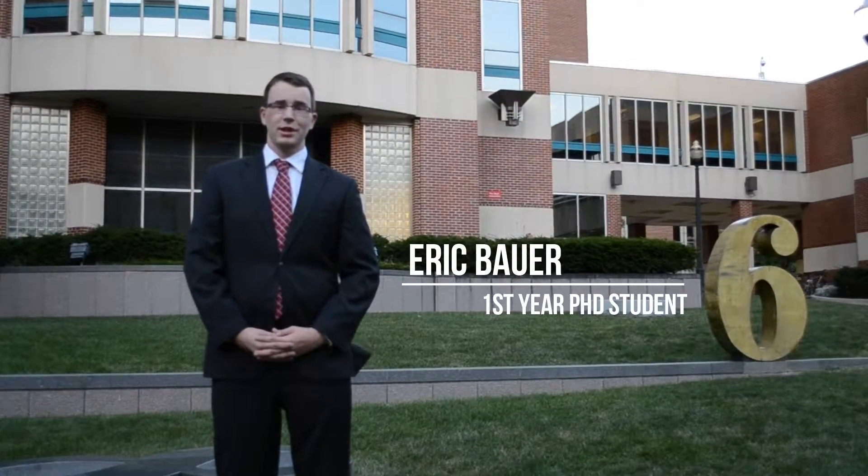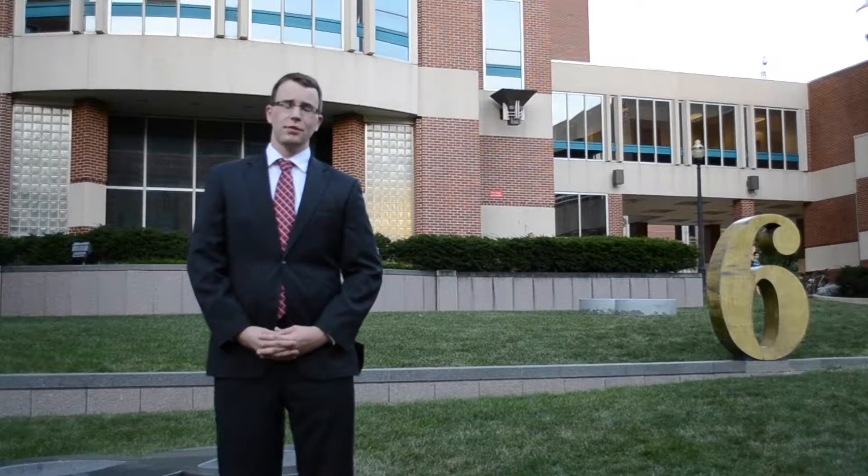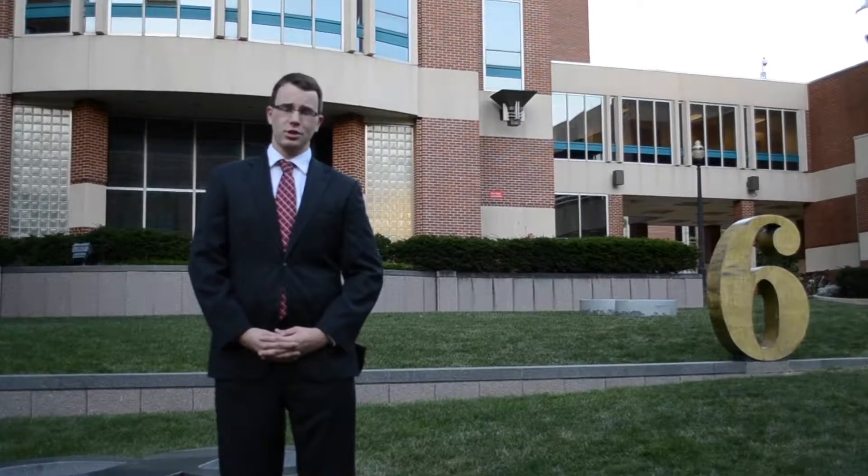Welcome to The Ohio State University here in Columbus, Ohio. It is my pleasure to introduce to you the Center for High Performance Power Electronics, or CHIPPE for short, as well as to discuss our research areas.